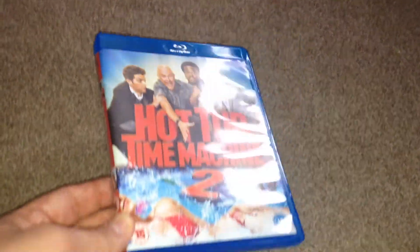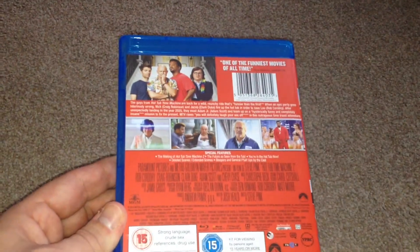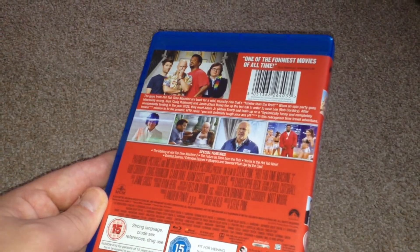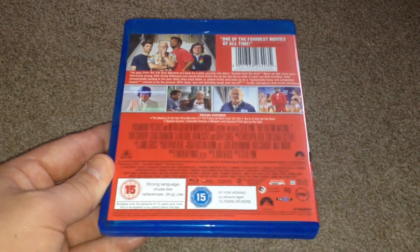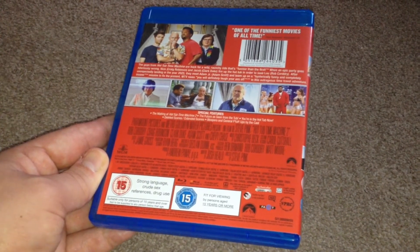So there's the front, the spine. Now on the back, the special features: we have the making of Hot Tub Time Machine 2, 'The Future as Seen from the Tub', 'You're in the Hot Tub Now', deleted scenes, extended scenes, bloopers, and general fuck-ups by the cast. The runtime for this movie is 93 minutes.